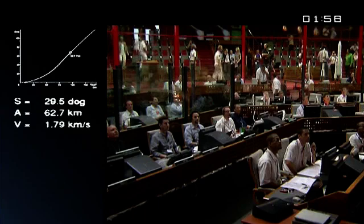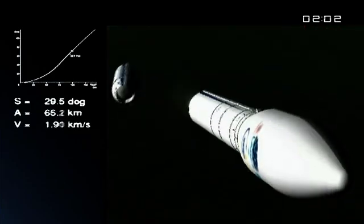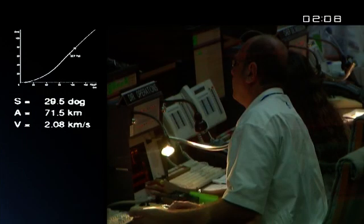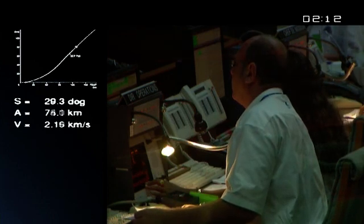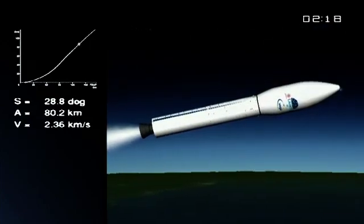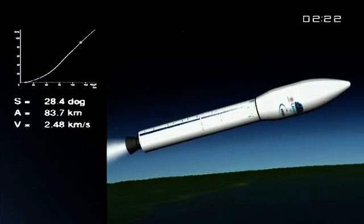Séparation du premier étage. There's a separation of the first stage. Allumage du deuxième étage — right on time. Right on time, and the ignition of the second stage. First stage burned perfectly, jettisoned at about 61 kilometers up. The motor called the P80 FW, produced in Colifero near Rome. La trajectoire est normale. Everything is fine on board.